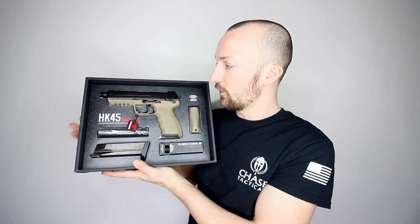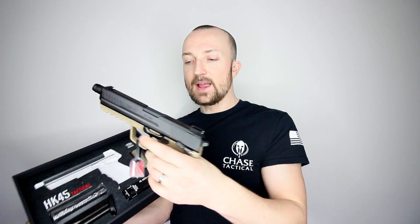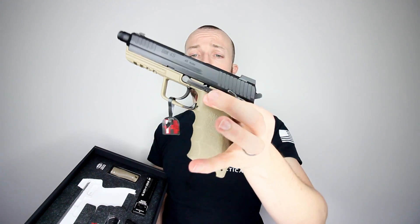An absolutely beautiful looking product. A nice thing about the HK45 is it is a fully ambidextrous pistol — on both sides of the weapon there is a safety, on the left hand side and on the right. Just to let you guys know while I'm swinging this around, there is no magazine in this at all and the gun is actually on safe.